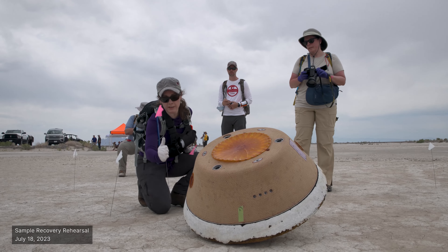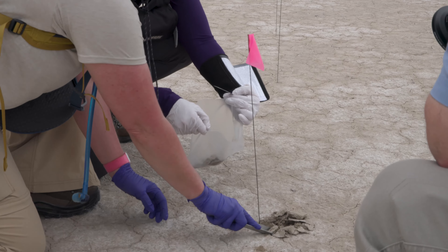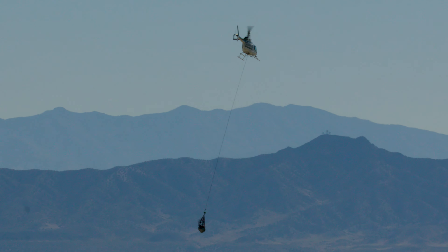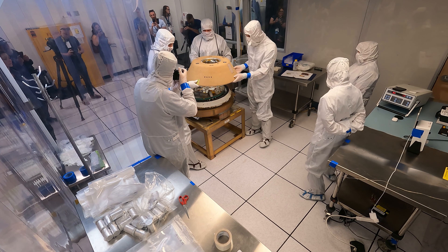We will go out into the field, get the sample, take some soil samples and air samples for contamination knowledge, and then bring the sample return capsule to a temporary clean room at the Utah Test and Training Range. There, we will actually take off the heat shield and back shell and some other components for safety.